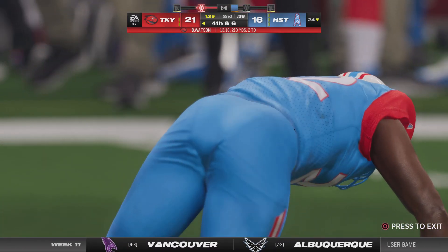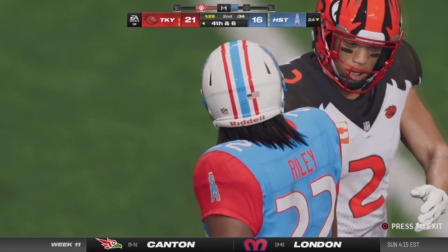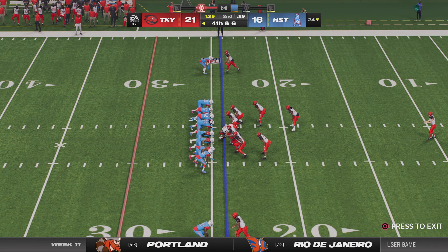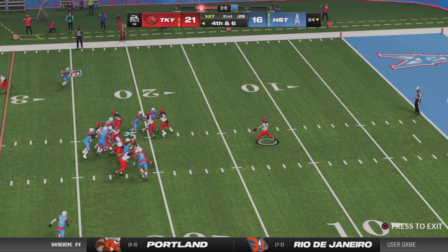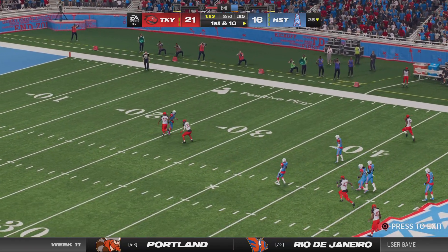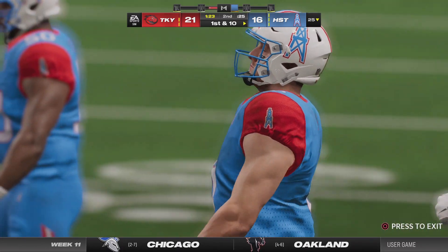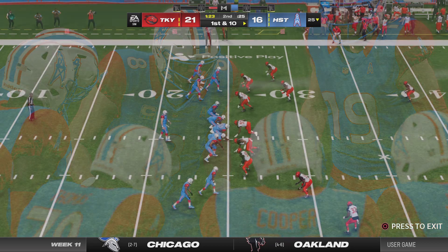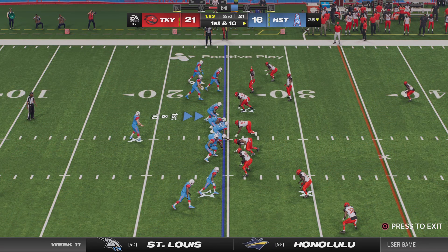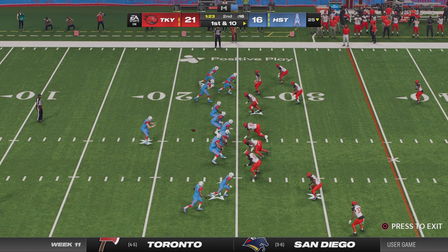The third down throw is incomplete as well — good clean play, no flags from the pocket — turns into an incompletion and that should get them off the field with a three-and-out. A fair catch taken at about the 24-yard line. Out comes the Houston offense — looking at this situation, you've got more than a minute and all three timeouts. Probably no need to play this safe — this is a chance to get points on the board, and a touchdown gets you the lead.